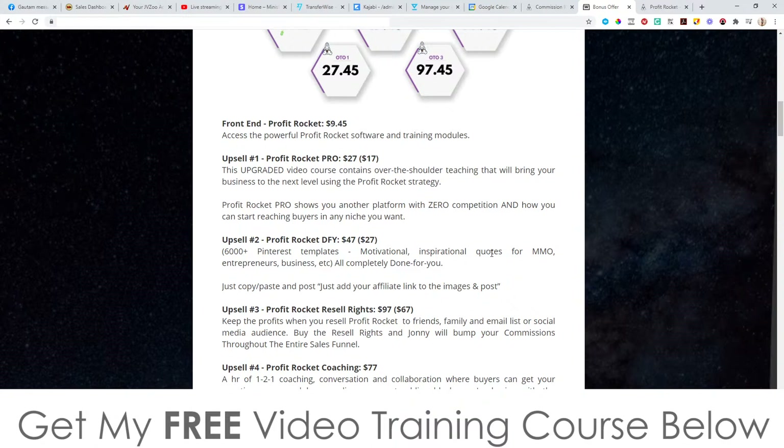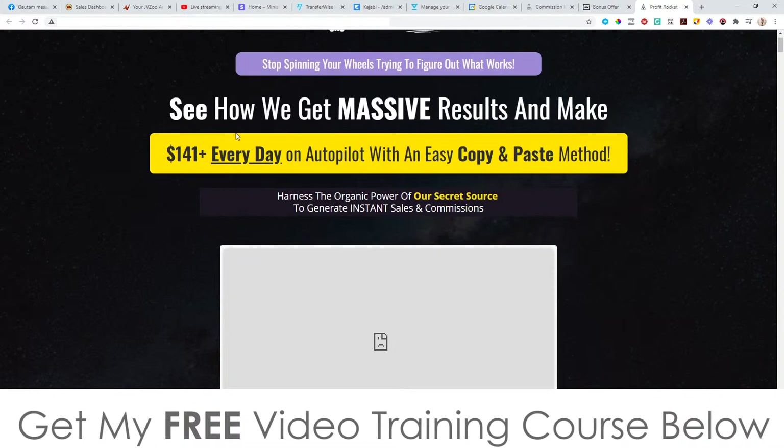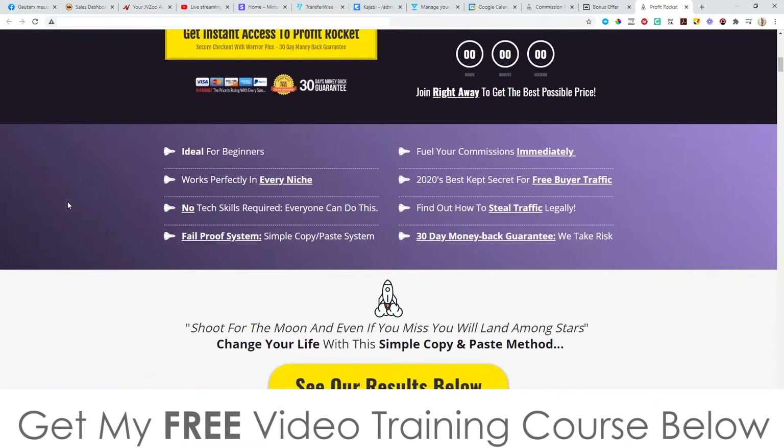The front end is only $9.45 — it's probably less than the price of a pizza these days. The sales page says: see how we get massive results and make $141 plus every day on autopilot with an easy copy and paste method — harness the organic power of our secret sauce to generate instant sales and commissions. And like I said, all of this is about Pinterest traffic, which is super, super hot. You can see some of the results these guys have been getting.